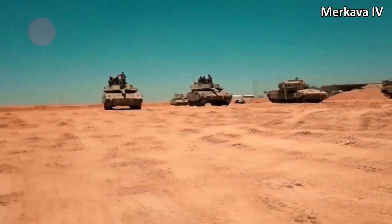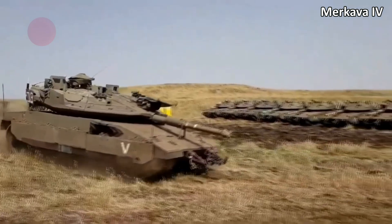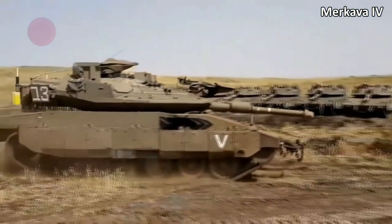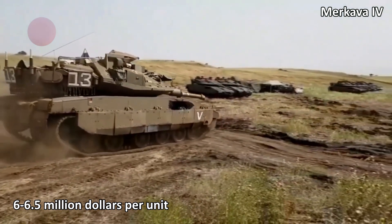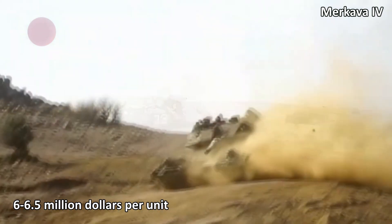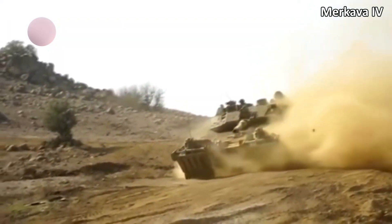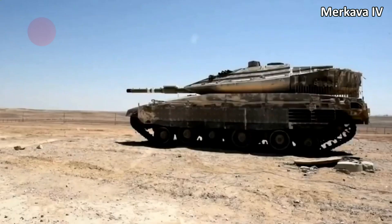The third most cost-effective main battle tank is the Merkava IV from Israel, the latest member of the famous tank lineup, which costs 6 to 6.5 million dollars per unit. It is well-protected and armed with a 120mm gun and a 60mm mortar, but it is likely to be a good tank only for Israel as it is tailored to specific combat conditions and is frankly overweight.